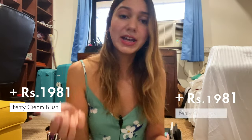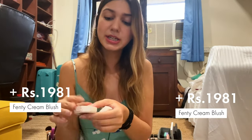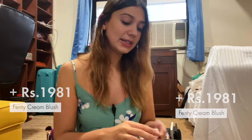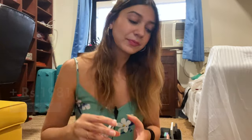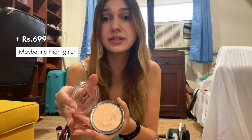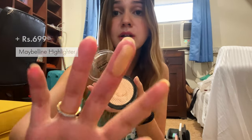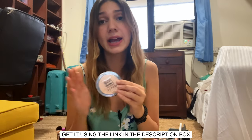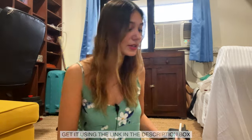I have two Fenty blushes in two different shades — one is a shimmery purple and one is a bright pink. I also have this Maybelline highlighter that is one of my favorite products to take on the go because it's a highlighter you can also use as an eyeshadow. It's super pigmented — look at that color. It's definitely a must-have product and super affordable, so I'll link this in the description box.